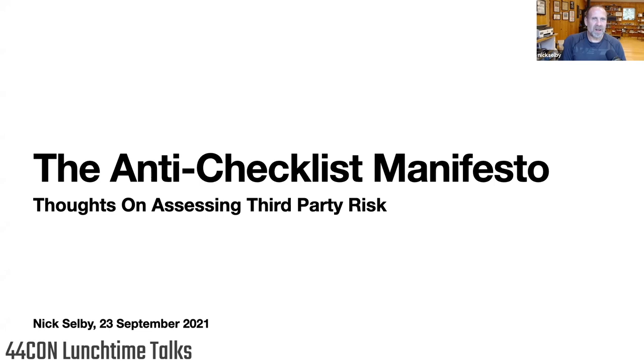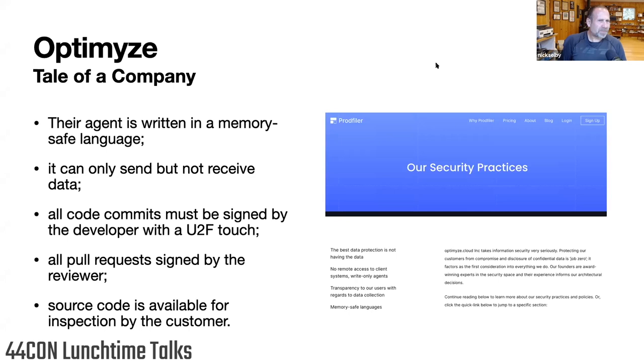I'm the chief security officer for a financial services company. I want to start with the tale of a company, Optimize. This is run by my friend Thomas — it's Halvar Flake. He called me, we were just having a chat, five or six months ago. He was saying he wrote the agent in a memory-safe language, it can only send data, it can't receive anything. Everything they do is as close to reproducible builds as you can possibly get, everything is signed by a YubiKey touch, all pull requests are signed by the reviewer and cryptographically attested, and all source code is available to the customer — you don't have to go through any dance at all. They look at this as a selling point of their product.